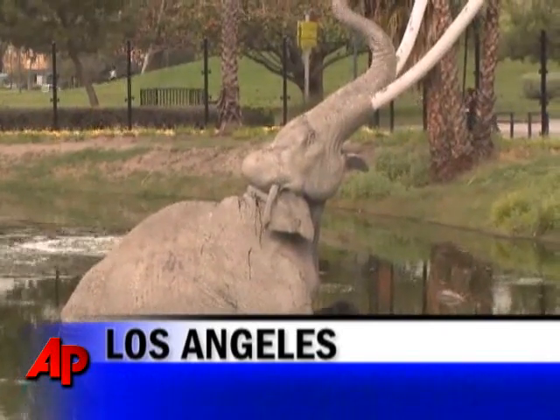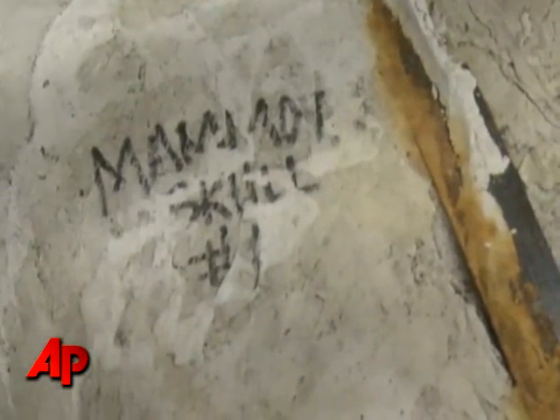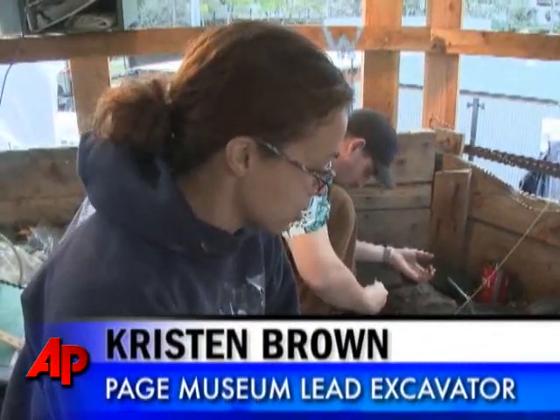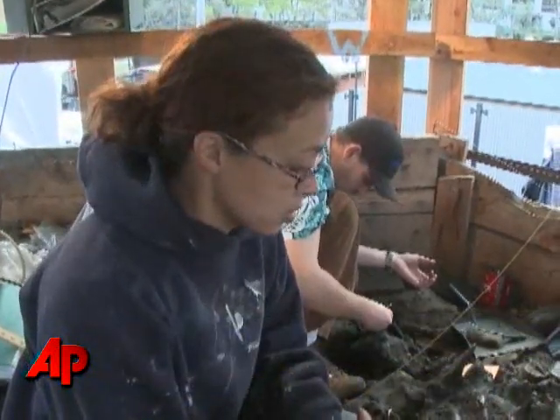It's being called a mammoth find in an otherwise overlooked yet famous American fossil pit. It's something that we weren't expecting, and this could possibly yield new species that we haven't seen before from the previous excavations.